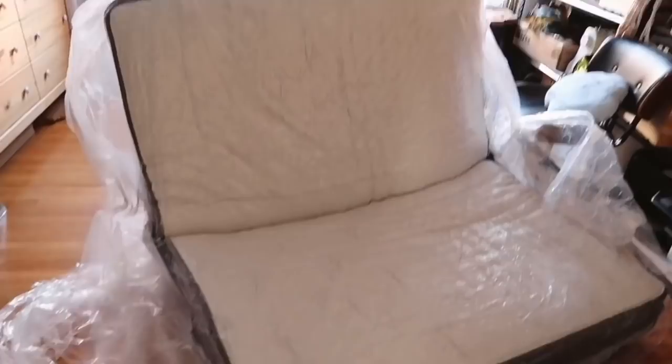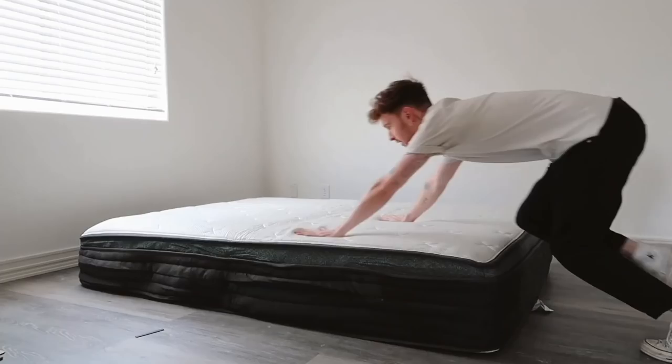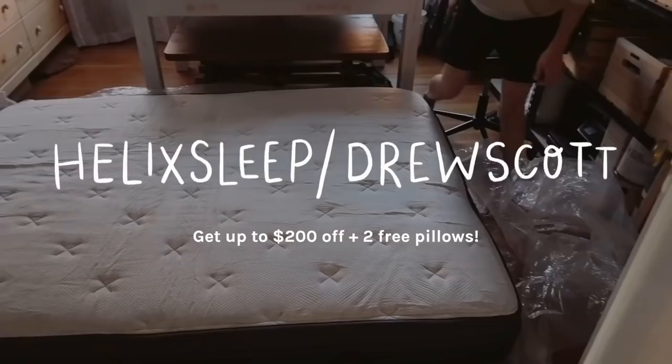I've used Helix mattresses for my friend Kelsey's apartment makeover and for my grandpa's bedroom — he's almost 90 years old and he loves his mattress so much. Plus if you're nervous about purchasing something you haven't tried out, Helix offers a 100-night sleep trial so you can try it for about three months, and if you don't like it they'll come pick it up from your home. You honestly have nothing to lose. Check out the link below or go to helixsleep.com/drewscott to get up to $200 off your Helix mattress.